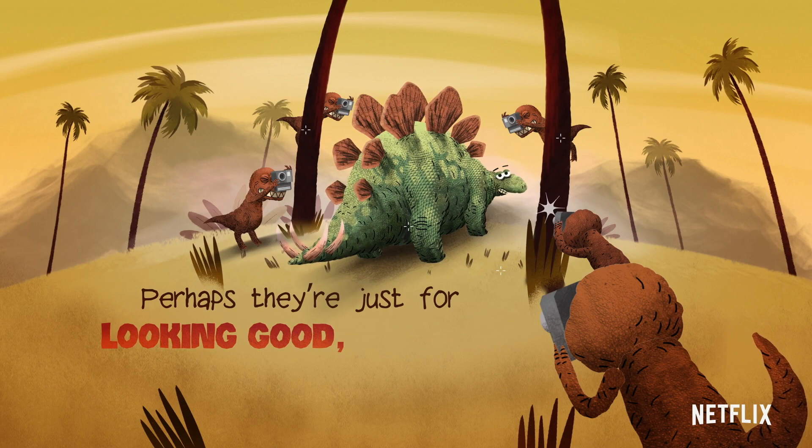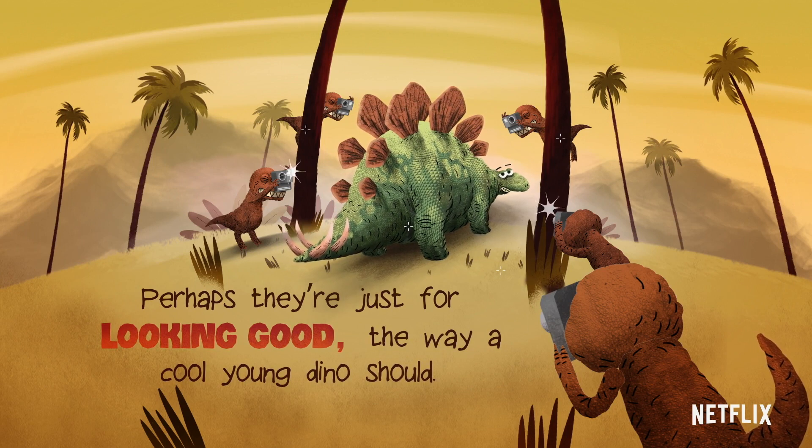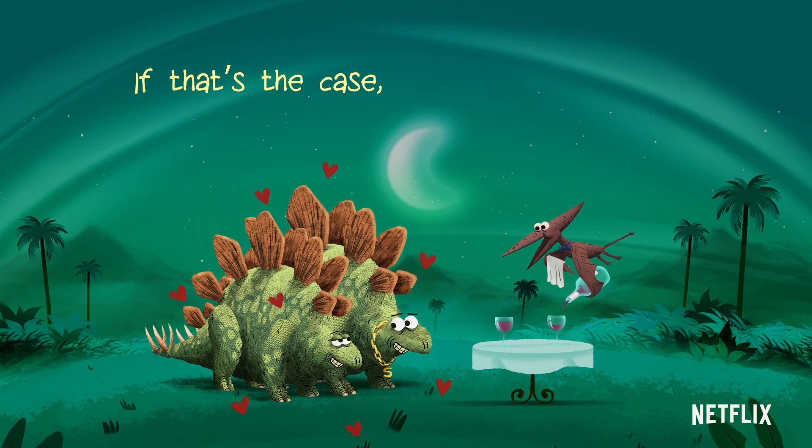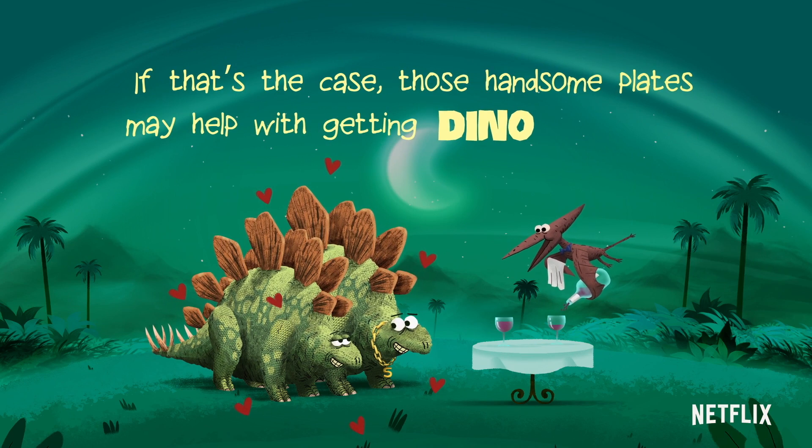Perhaps they're just for looking good, the way a cool young dino should. If that's the case, those handsome plates may help with getting dino dates.